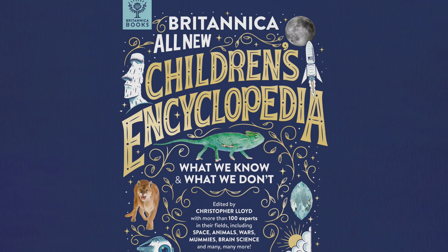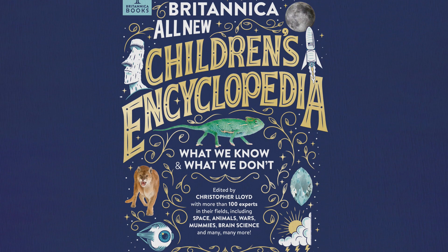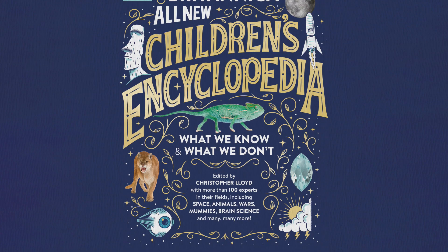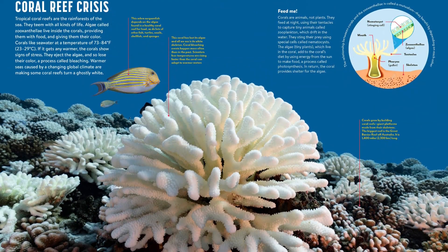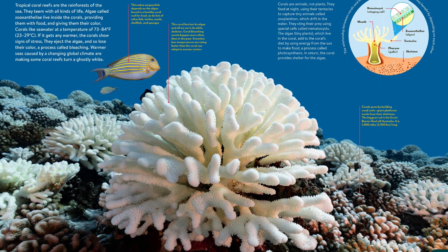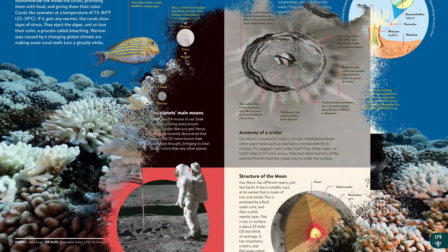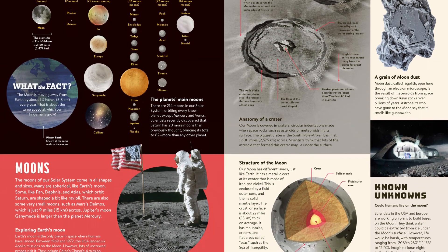Earth, space, animals, history, STEM — the Britannica all-new kids encyclopedia has them all. This beautifully illustrated 424-page compendium of knowledge is a must-have addition to every family bookshelf and library collection, with more than 100 expert consultants from around the world and over 1,000 images, including specially commissioned illustrations and stunning photography.